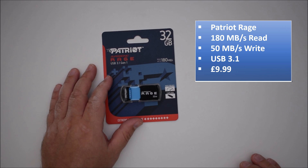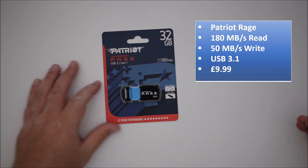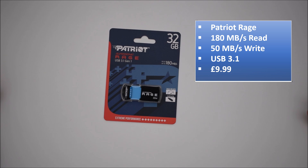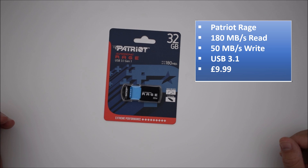Second, we have the Patriot Supersonic Rage, which is another USB 3.1 compatible drive. This one was right at the top of the budget at £9.99. The manufacturer claims 180 megabytes per second read and 50 megabytes per second write — quite a difference from the PNY drive. It'll be interesting to see what that ends up performing like in the tests.